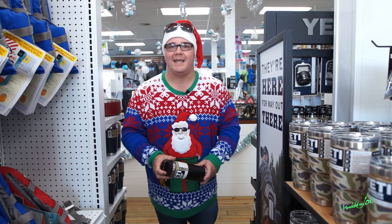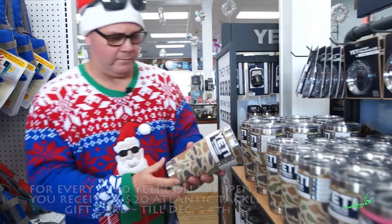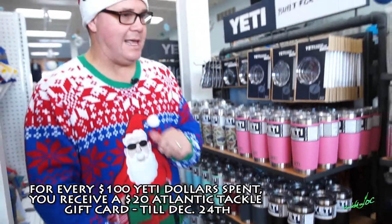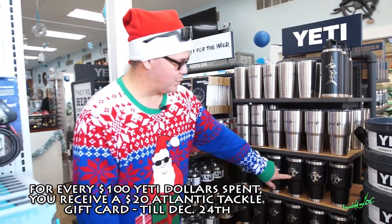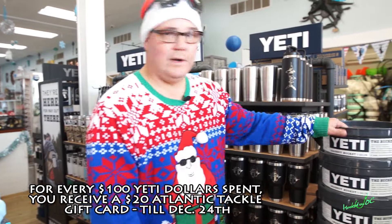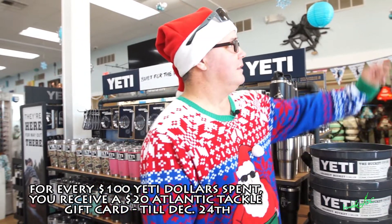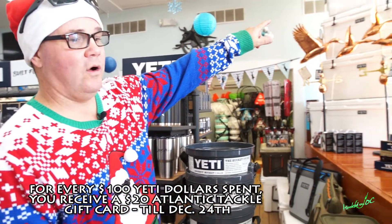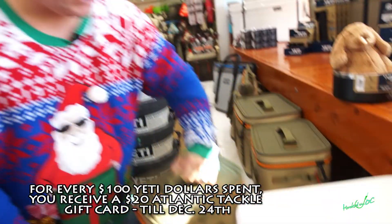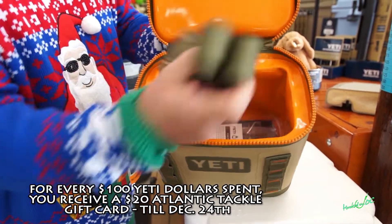Alright, inside — on the first day of Christmas, Santa brought us some Yeti products, starting with the rambler. They've got the tumbler, big old rambler in camouflage, blue, white, maroon, gray, black, pink — you name it, they've got it. Also these custom designs — the sport fish design is really cool, the Maryland Marlin design is another really cool one. They've got it in several different Yeti products. The loadout bucket is an awesome bucket, super sturdy, fit anything you need in there.